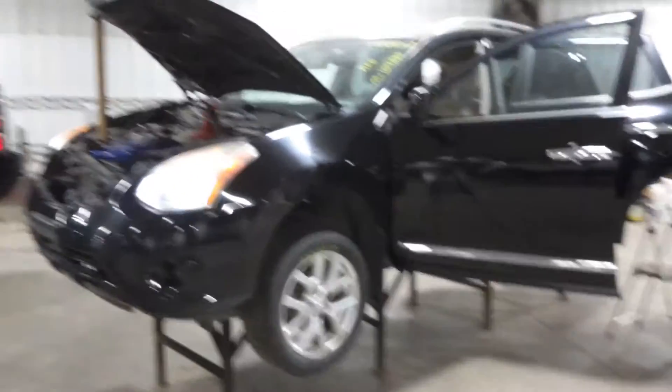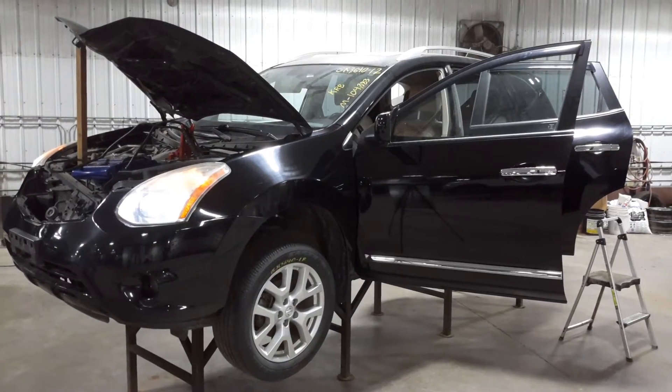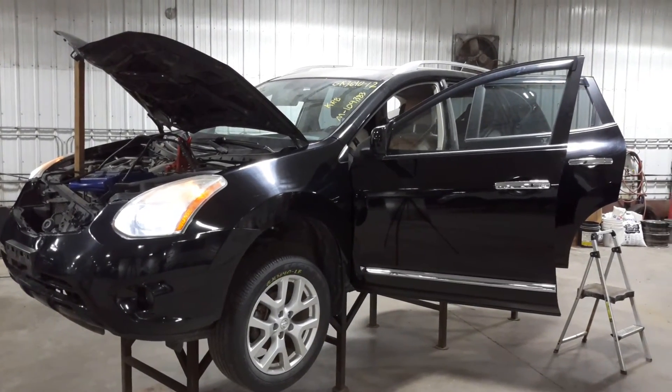HID headlamps. We want to thank you for choosing Nortrums and visiting our Parting Out YouTube channel. Give us a call or go to nortrumsauto.com.